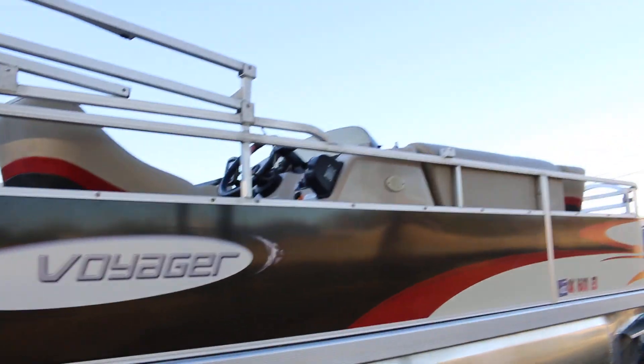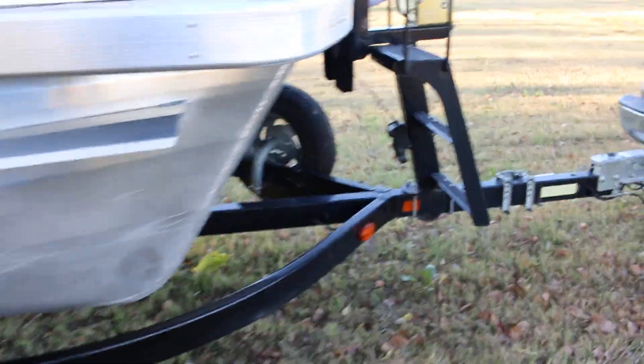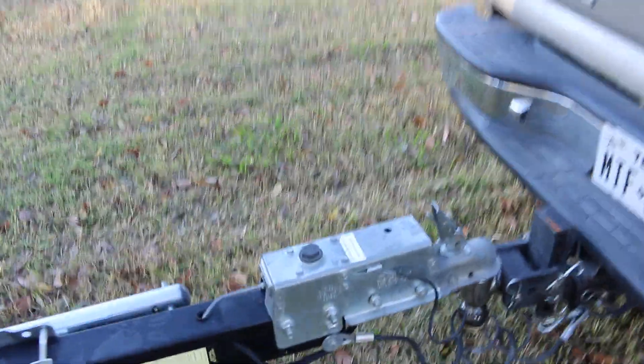an aluminum frame above, and the interior is real nice. It's riding on a Yacht Club trailer, tandem axle with bearing buddies, and also has brakes — they're surge brakes.